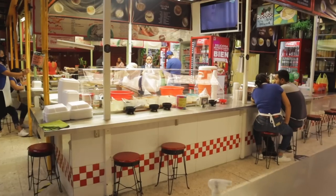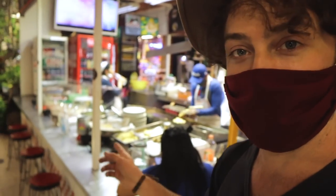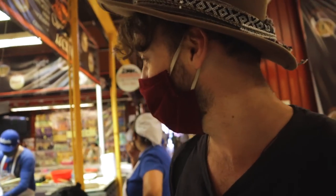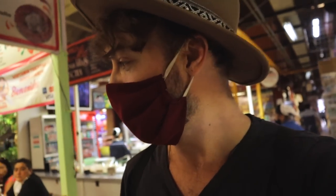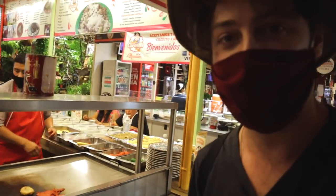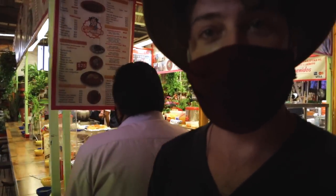DVDs. Look at all these places to eat — they all look amazing. They have tacos and you get to choose what you want in your tacos. They have a bunch of options: shrimp, beef, pollo — everything. Tostada.